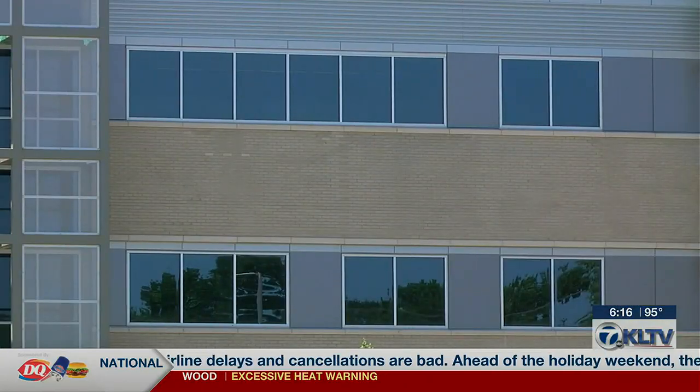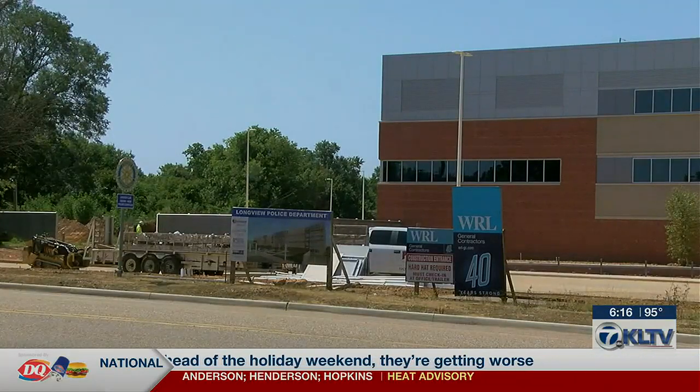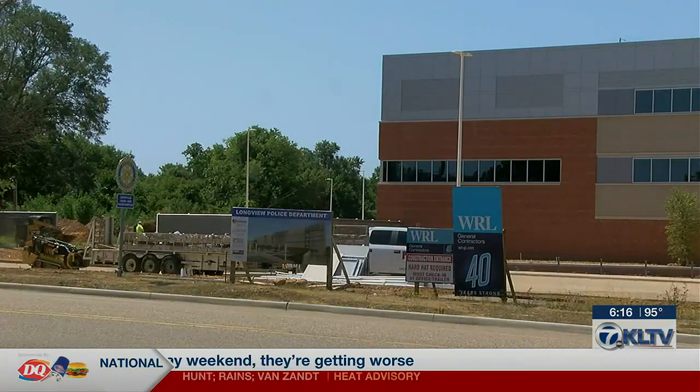The recent storm knocked out power to the new station, causing another slight delay. He says the new police station has a powerful generator — it was in place, but not completely hooked up yet.